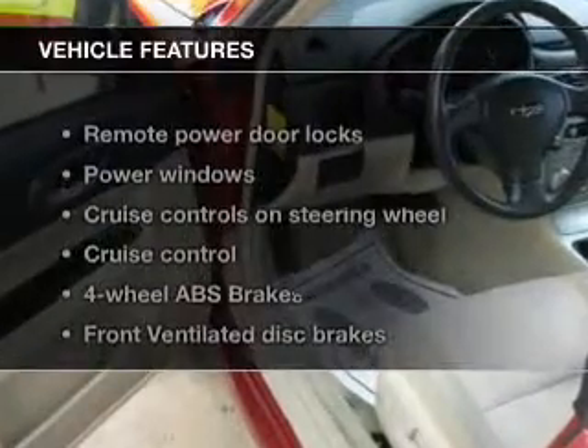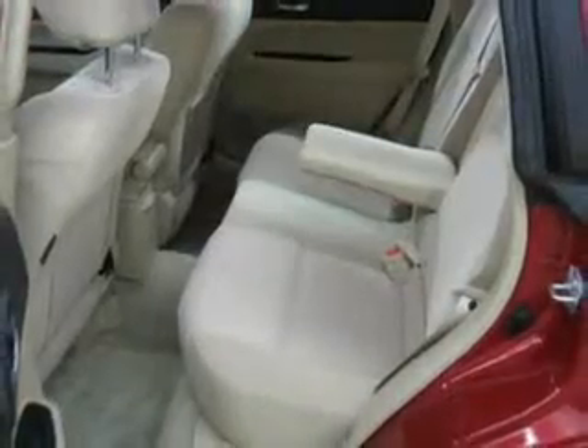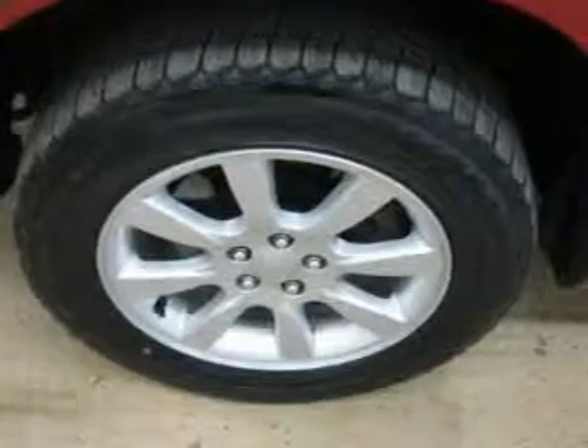And with these notable features, you won't want to miss out on the opportunity to own this amazing ride. Power door locks. Power windows. Cruise control. An AM-FM stereo with multi-disc CD player.